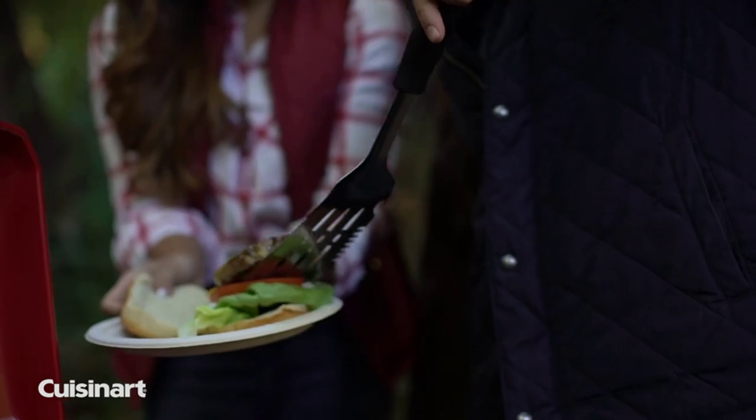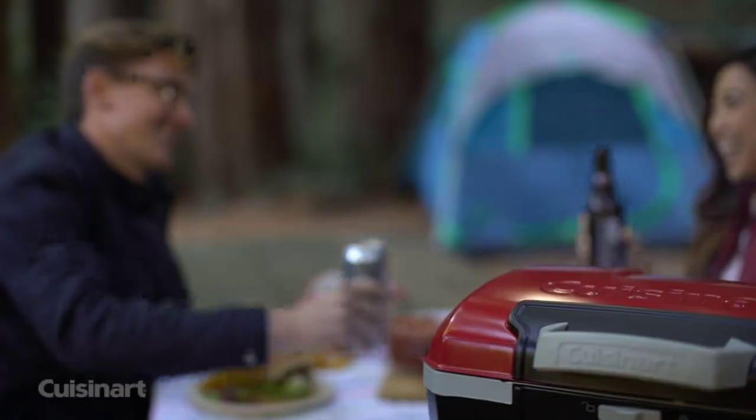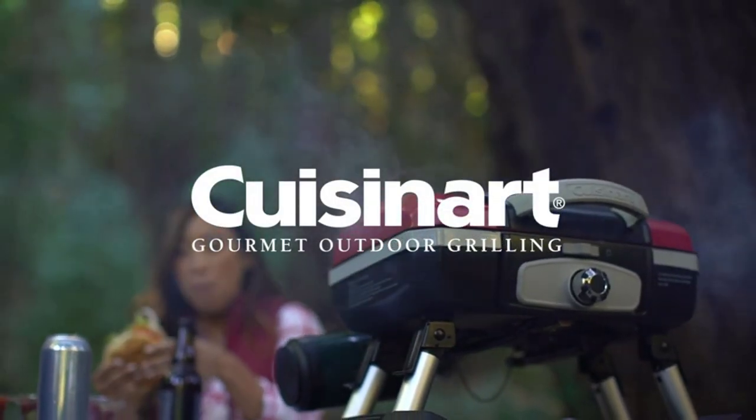Best of all, with its great portability features this grill can cook your meals wherever you go — the beach, the game, the campsite, anywhere.